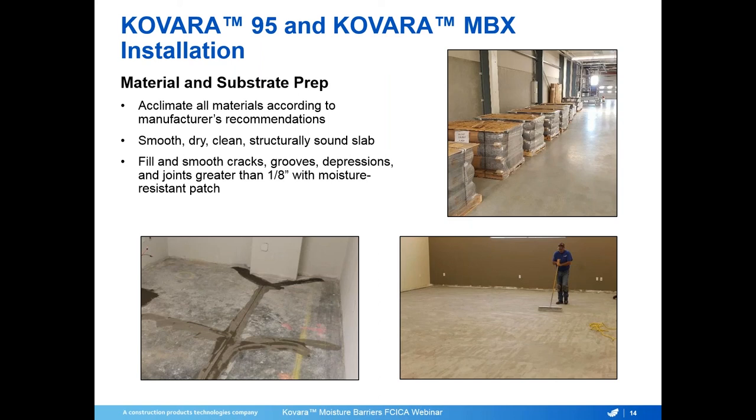Once moisture testing is done and you've determined whether Colvara 95 or Colvara MBX is needed, we proceed to installation. We require acclimation of all materials according to manufacturer recommendations prior to installation — typically 48 or 72 hours for both the Colvara moisture barriers and the adhesive or finished flooring. We require a smooth, dry, clean, and structurally sound slab. Any existing adhesive must be removed by mechanical means, the slab swept clean. Cracks, grooves, depressions, or joints greater than one-eighth of an inch must be filled with moisture-resistant patch.